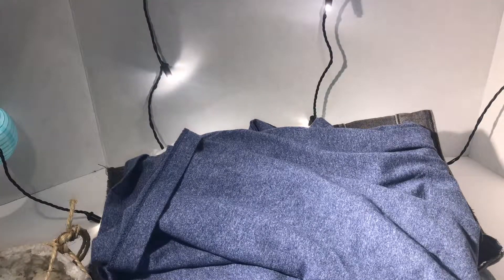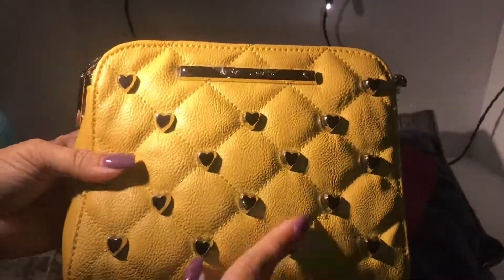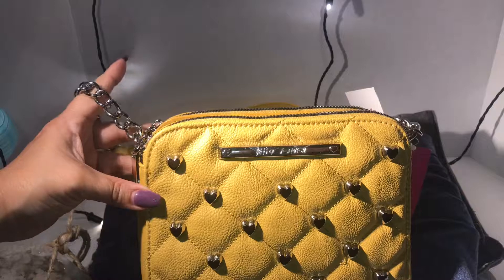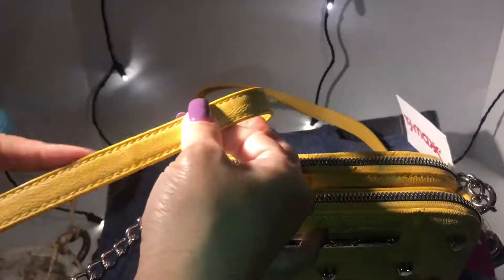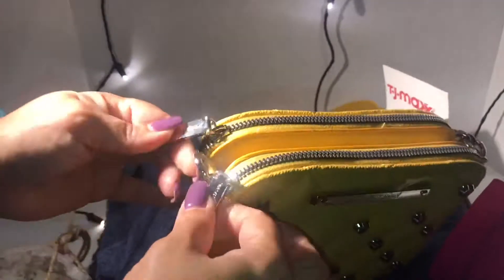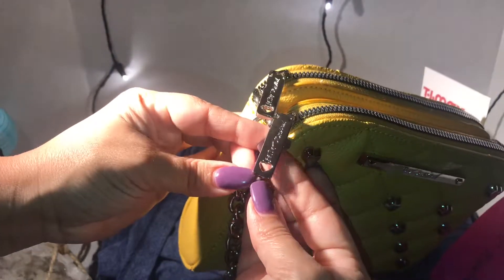Then I saw this pretty yellow Betsy Johnson bag. I'm loving this — it's just super pretty. I love the silver hearts. It pops because it's summertime and it's a really nice bright yellow. I'm not really into the chain strap style — I like it plain — but I couldn't pass it because it was just so pretty. It has two silver pockets, and over here it says the logo, Betsy Johnson, and it has a cute little heart.